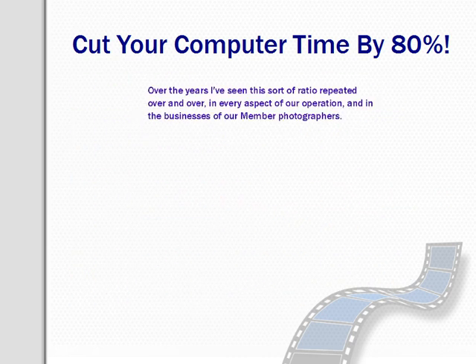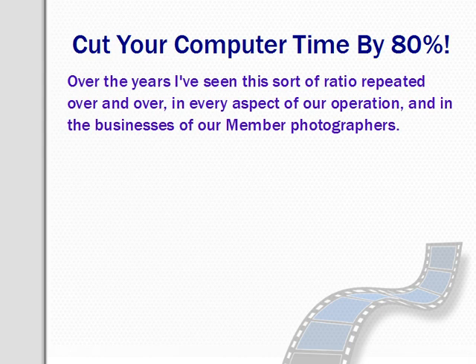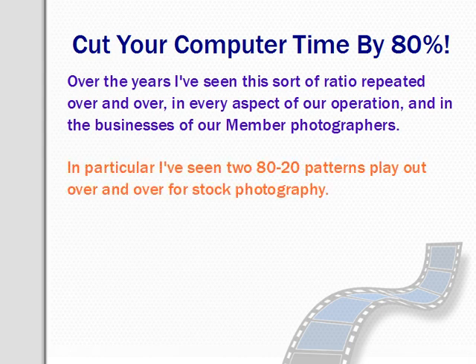Over the years I've seen this ratio repeated over and over in every aspect of our own business and also in the businesses of our member photographers. In particular, I've seen two distinct 80-20 patterns play out over and over for stock photographers.